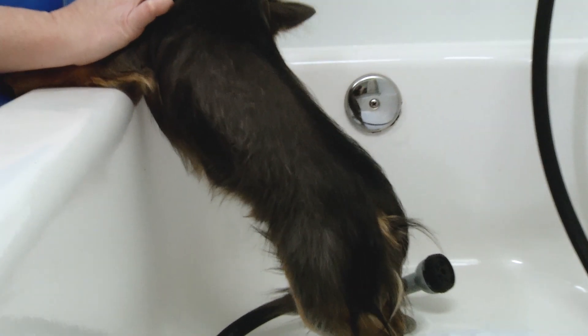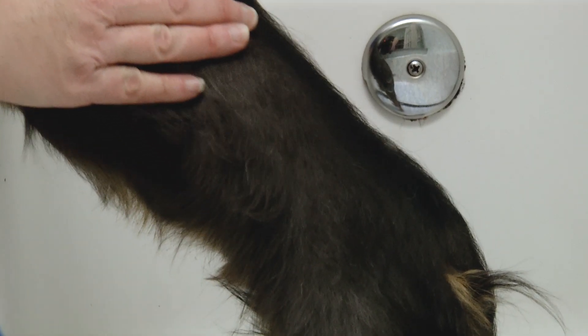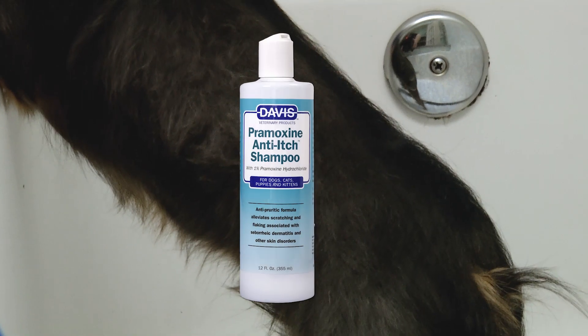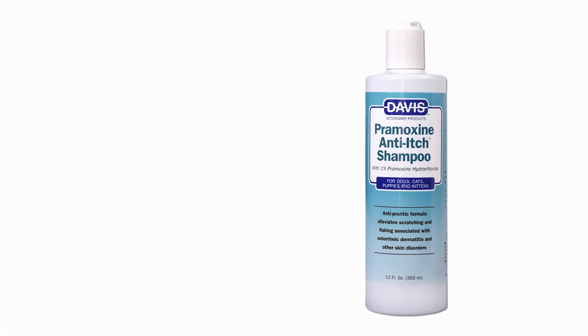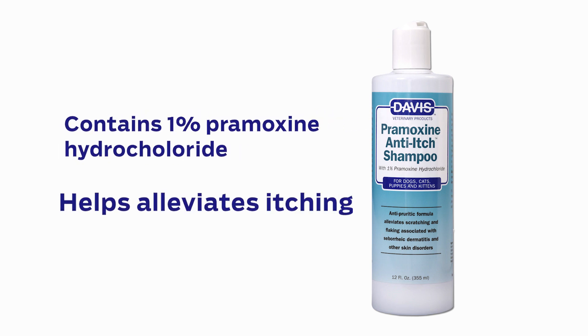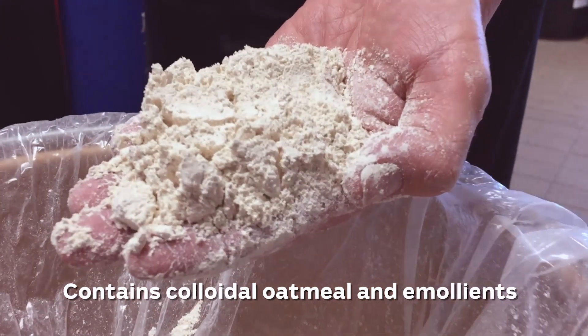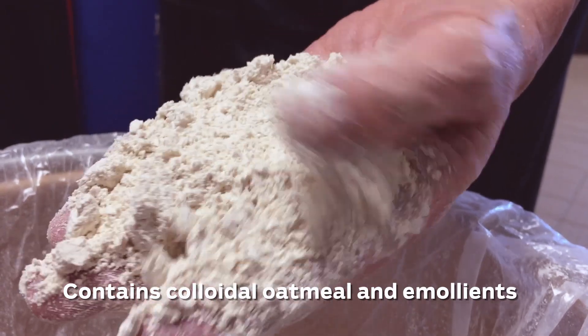Pets can suffer from skin conditions that are uncomfortable and unhealthy. Combat the scratching and flaking resulting from seborrheic dermatitis with Davis Promoxene Anti-itch Shampoo. It contains 1% Promoxene Hydrochloride to help alleviate itching and discomfort. Colloidal Oatmeal and Moisture Rich Emollients condition the skin to prevent dryness and flaking.